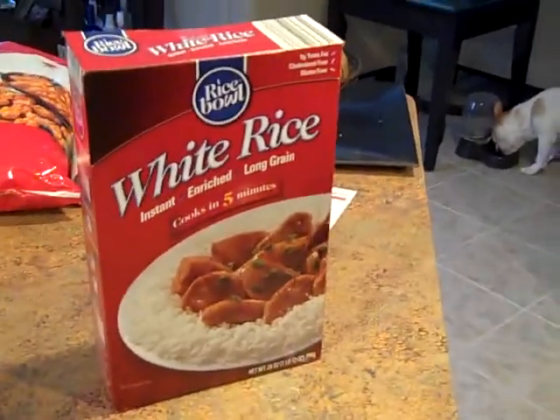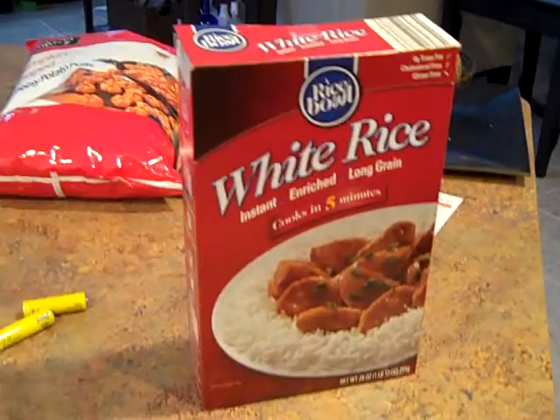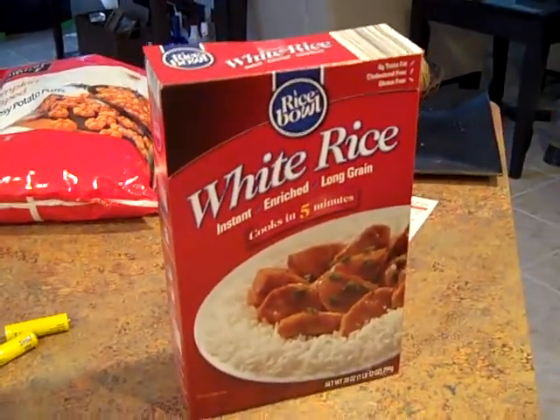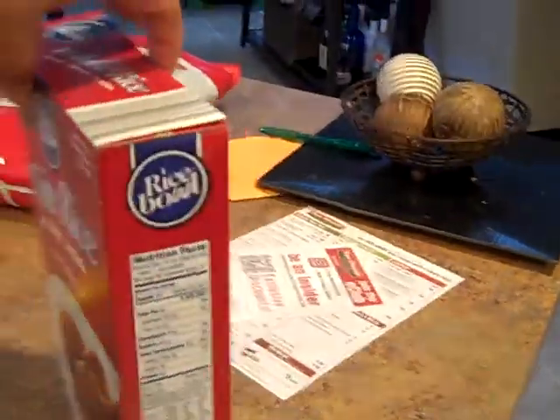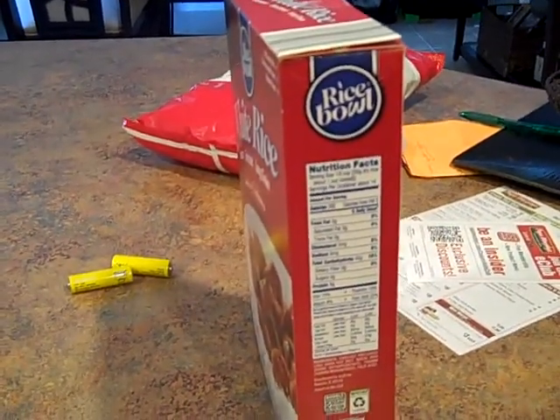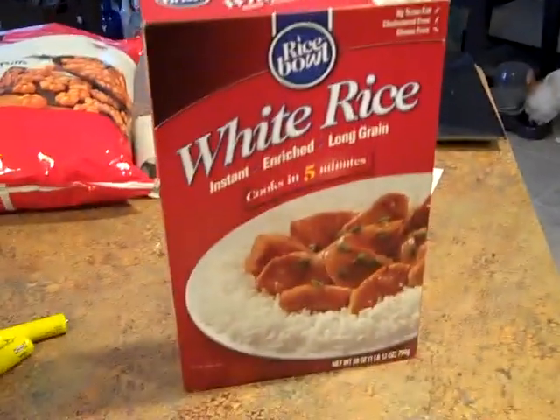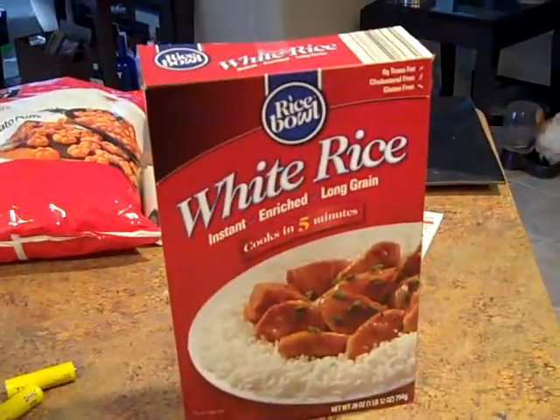So I need to figure out: if one day I was super hungry and I ate the entire box, how many calories would I consume altogether? This is going to be 14 total servings in the box with 200 calories per serving. If I ate the whole box of rice, how many calories would I consume?